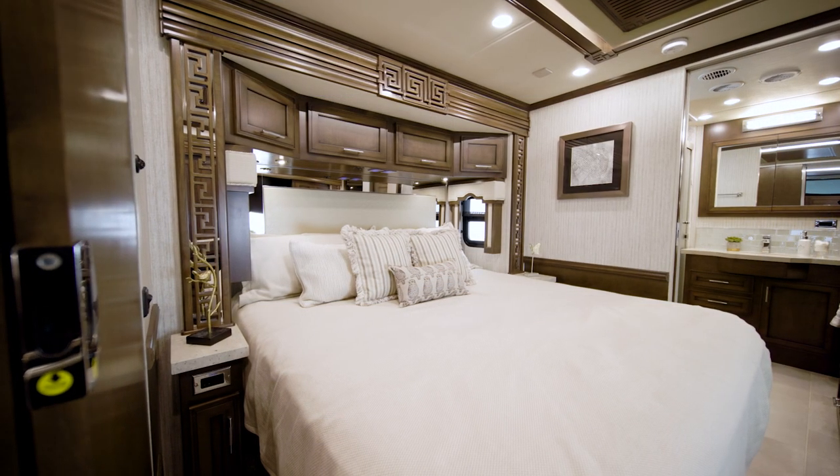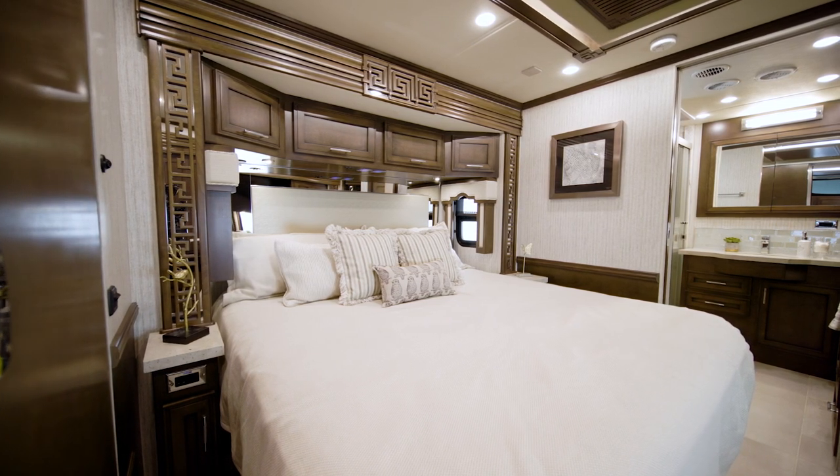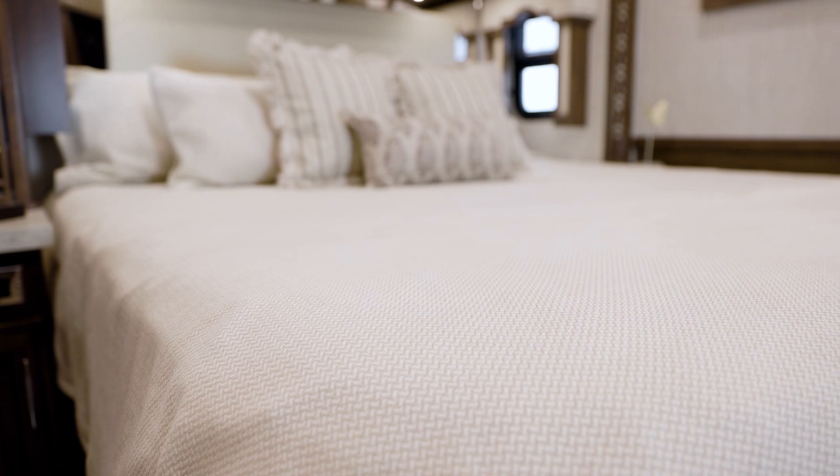We'll step into the Superstar Master Bedroom — a relaxing retreat at the end of each day. The king-size bed grants you a plush pillow-top mattress, which can be upgraded to a Sleep Number adjustable mattress if you choose.